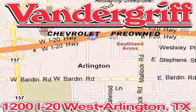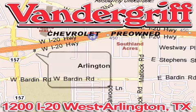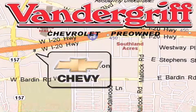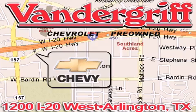Vandergriff Chevrolet, the Metroplex's volume leader, is located at 1200 Interstate 20 West, Arlington, Texas, just across from the Parks Mall in South Arlington.